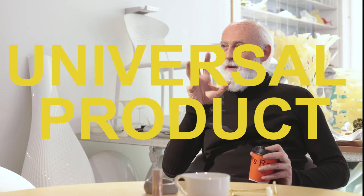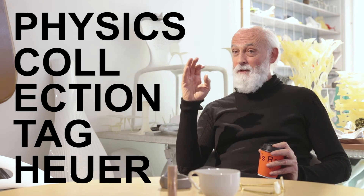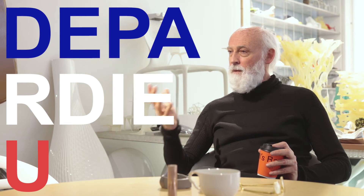If you want to make a universal product, you have to have some adjustment. For eyewear, I did the Physics collection. They were the first pair made super light, made like a watch, and it adjusts to fit every face in the world — because a nose like Gérard Depardieu is very different than a nose of somebody in Asia.